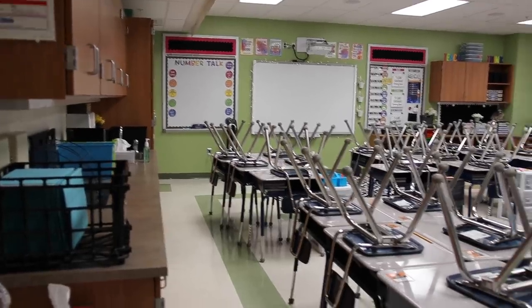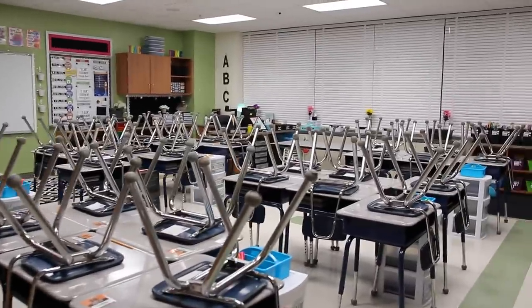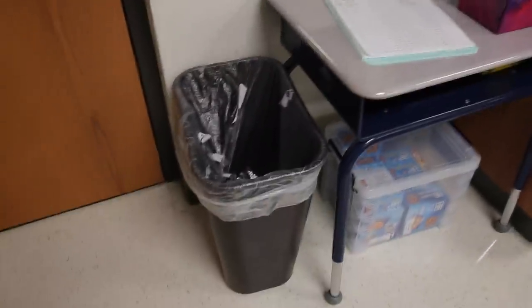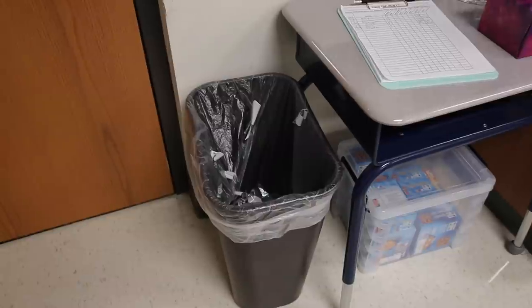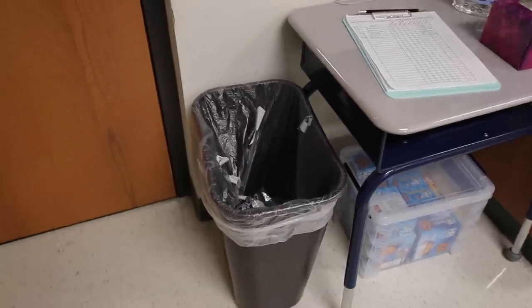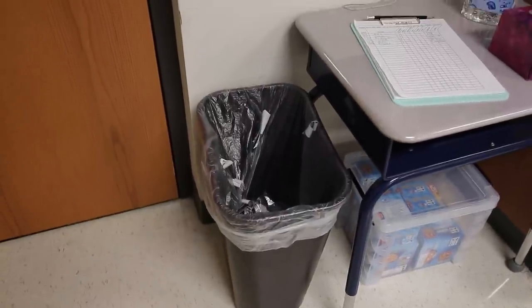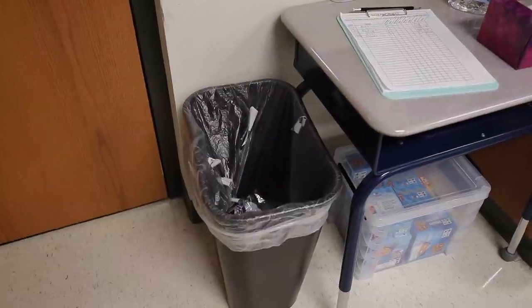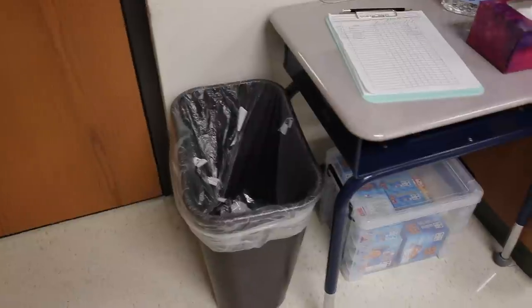The first thing I wanted to do was give you guys a full scan of the room. I'm standing right by the door when you come in. Right next to the door I do have a trash can — this is a Rubbermaid, I think it's like a 10-gallon trash can. I got this off Amazon, it's about $10. I recommend labeling it with both your name and your room number, because if you send a kid with the trash can to the nurse, it does not always come back.